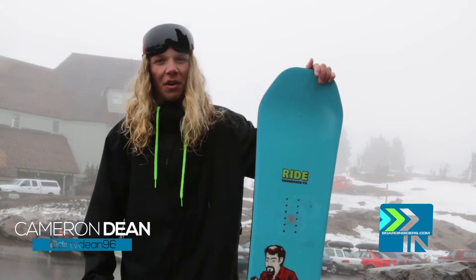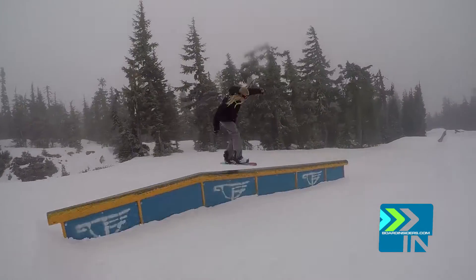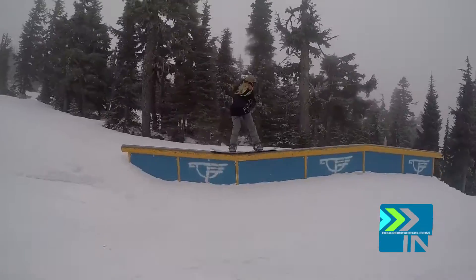Never in my life have I woken up and been like, hey, I really want to ride a stiff board today. So I'm really a fan of looser and flexier boards. However, after riding this for two days total, I'm really reconsidering that.